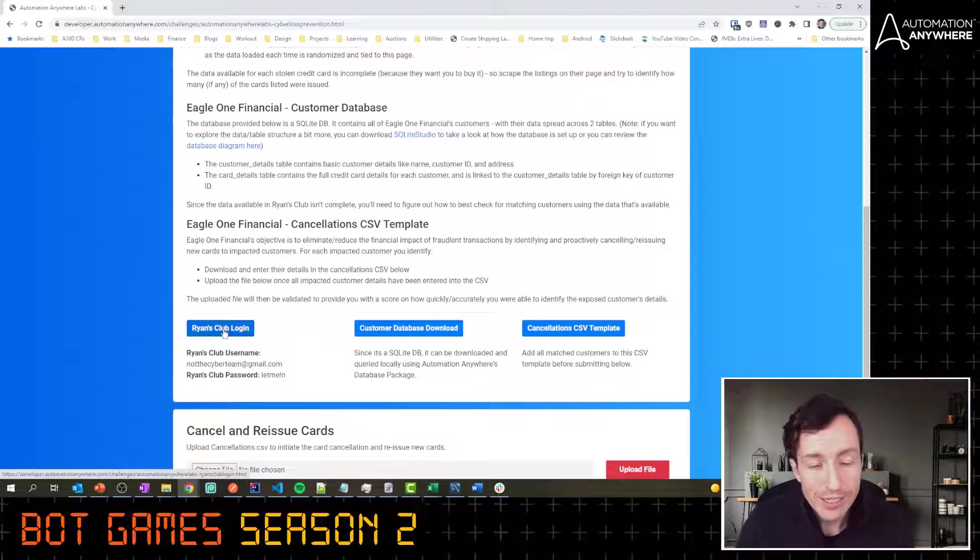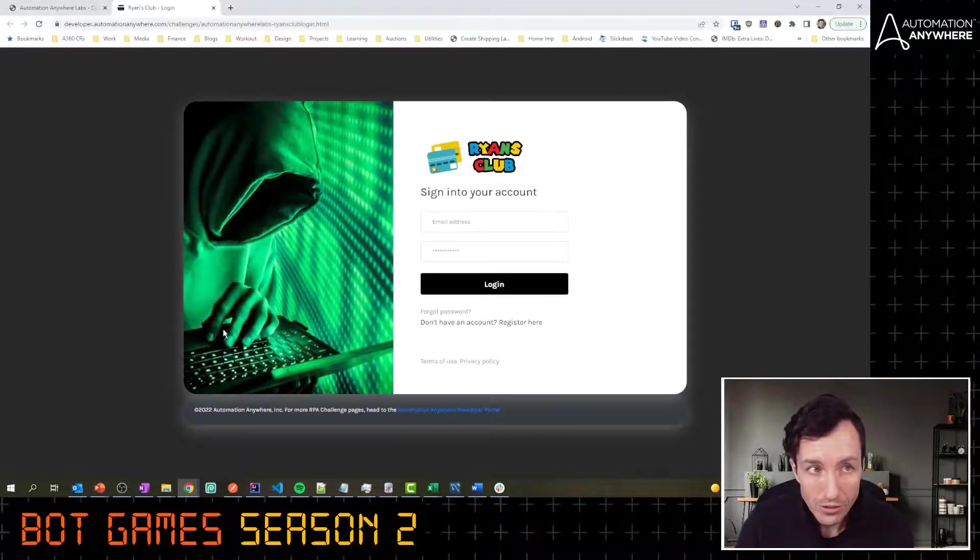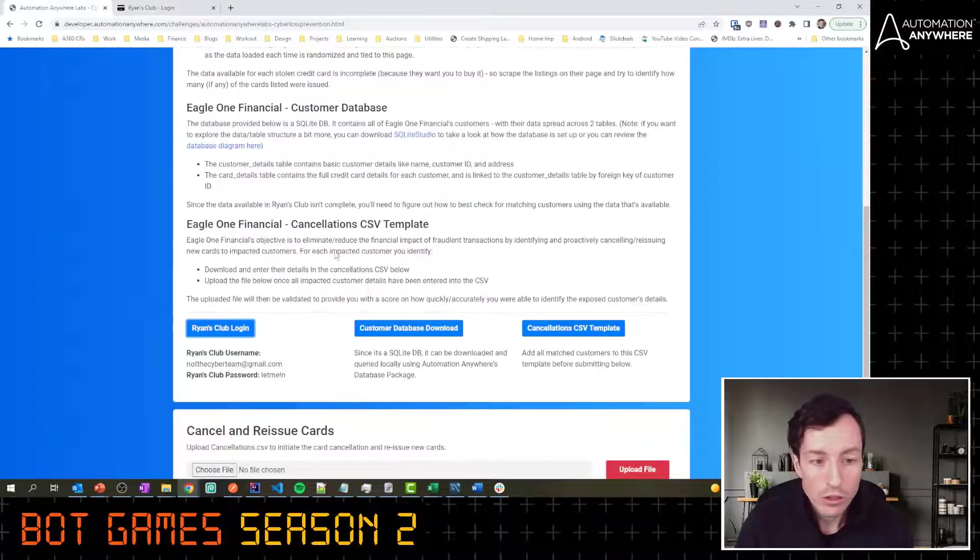When you launch this challenge page — the link is in the description below — you'll have to click right here to launch it, then do your login. I'm telling you this because people are going to message me saying the challenge isn't working or they're not getting 100% — it's because they're not following the instructions. Launch this page first, then click Ryan's Club. Don't try to reload the page to improve your time or anything like that; it will screw up the challenge.